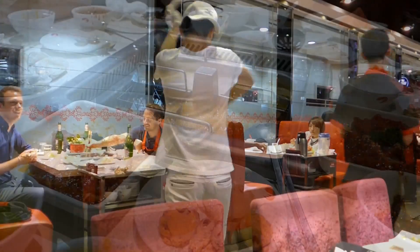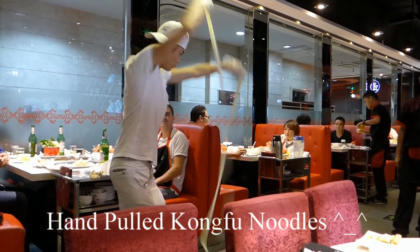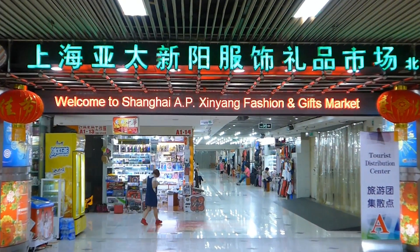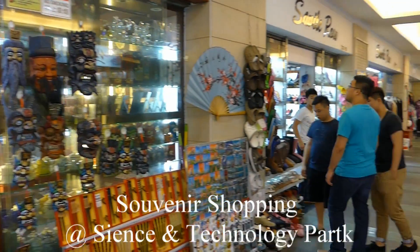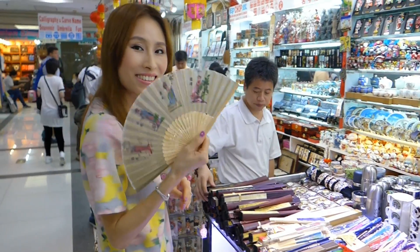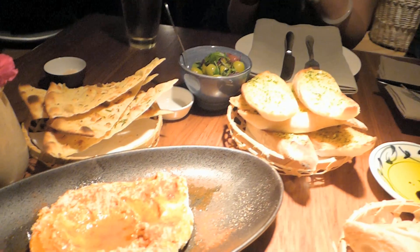We're in one of Shanghai's really popular and prestigious shopping malls called Rio, on the west side near Jing'an Temple, and we are in a restaurant called Pen. It is an Italian restaurant, so our starters are here. We've got garlic bread, hummus — a lot of unpasteurised hummus — so I can't wait to start.